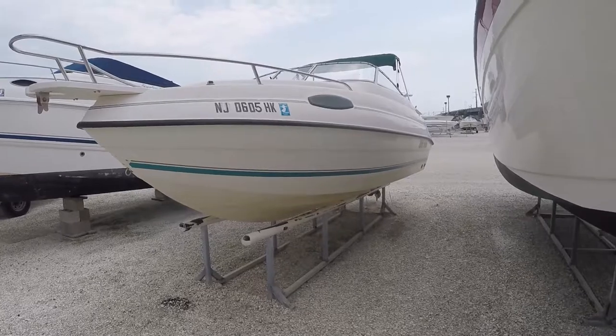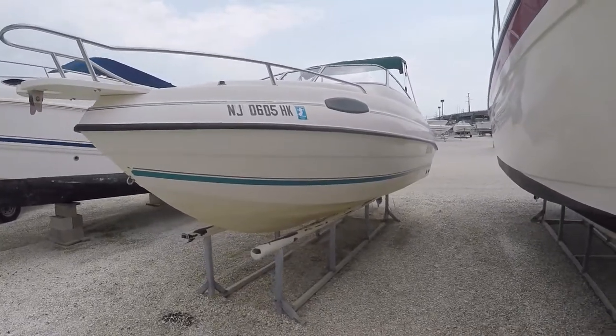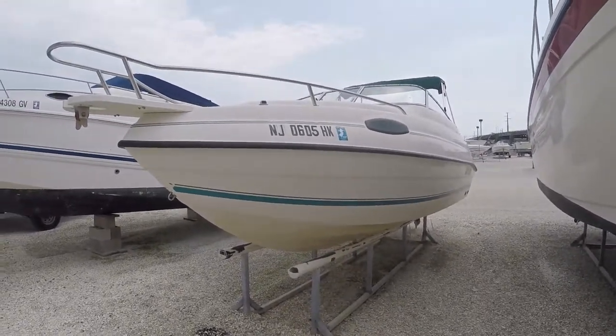Hello everyone, this is Chris, Seven Seas Marine. I'm doing a video today on a 2000 Sea Pro 20-foot Cuddy.